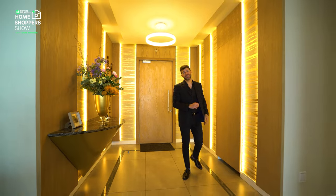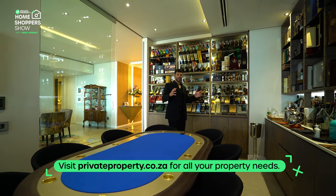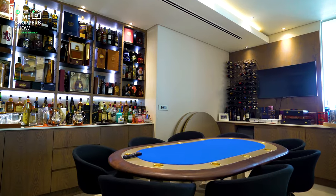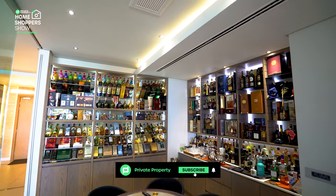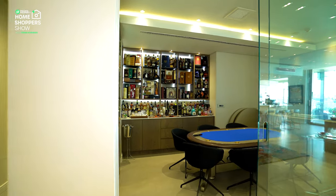Now that we've covered the entertainment, let's chat about the drinks that are going to fit in those cup holders. You're presented with a spectacularly equipped bar area, beautiful down lighting — a design element that continues throughout the home. And for privacy on those incredible poker nights, you've got sliding glass doors.